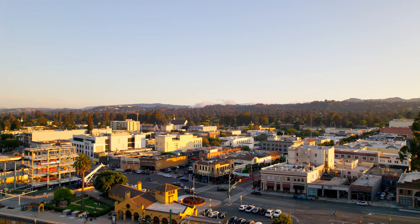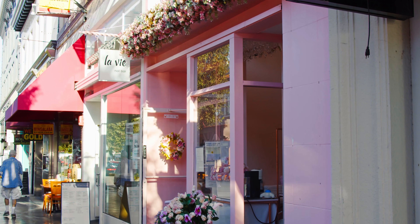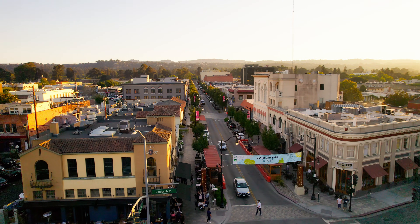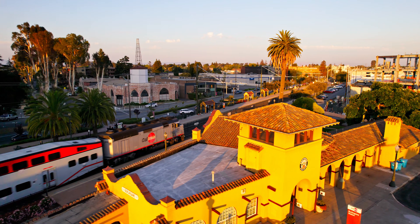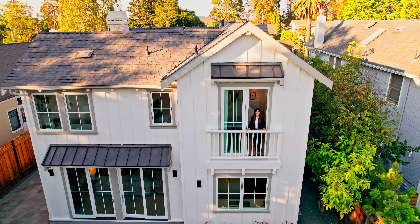Enjoy close proximity to the vibrant Burlingame Avenue retail and dining district. Easy access to commute routes and transportation such as Caltrain and BART. Thank you for visiting with me today — call me and let's work together.